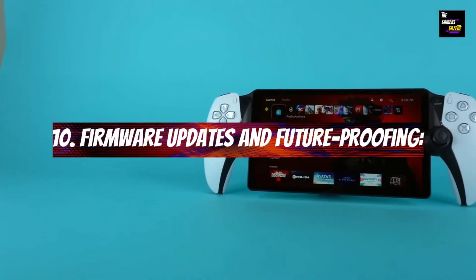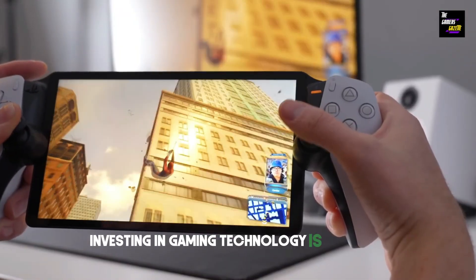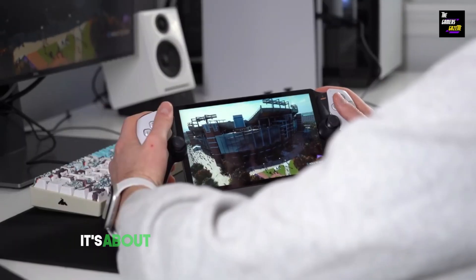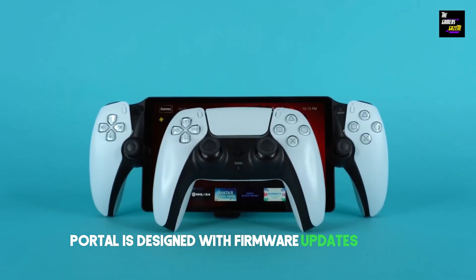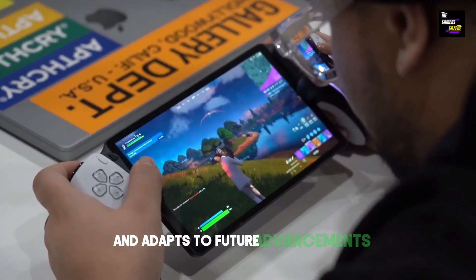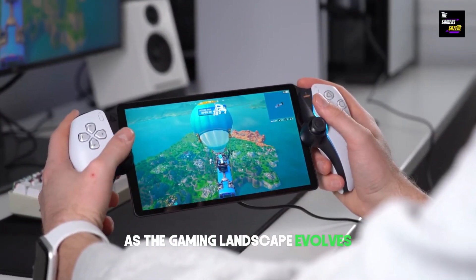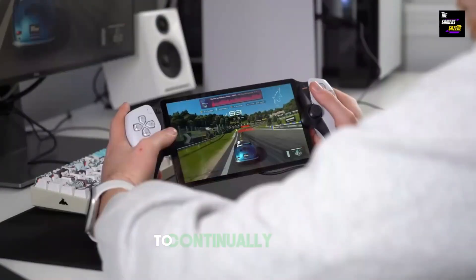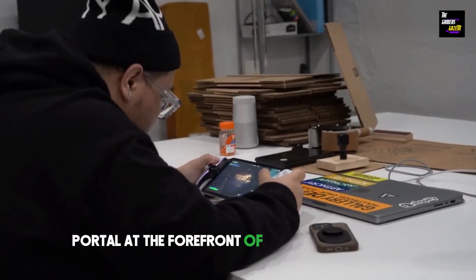Firmware updates and future-proofing: Investing in gaming technology is not just about the present — it's about future-proofing your gaming setup. The PlayStation Portal is designed with firmware updates in mind, ensuring that it stays relevant and adapts to future advancements. This means you won't be left behind as the gaming landscape evolves. It's a commitment from Sony to continually enhance your gaming experience and keep the Portal at the forefront of gaming technology.